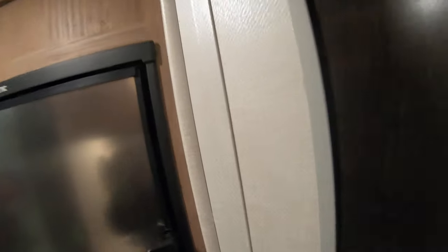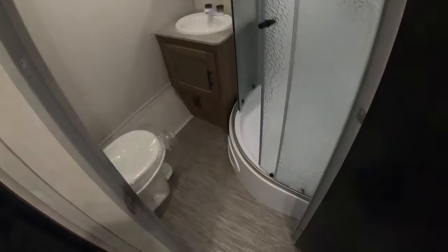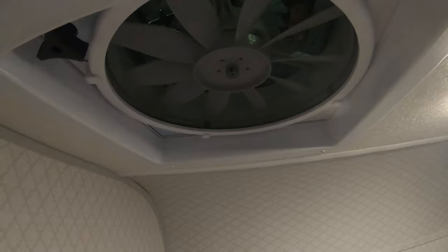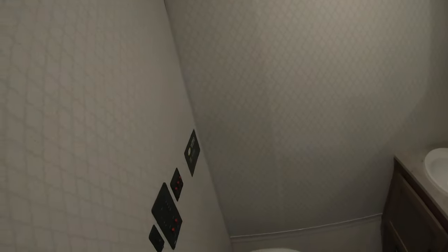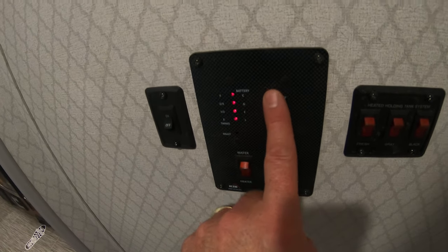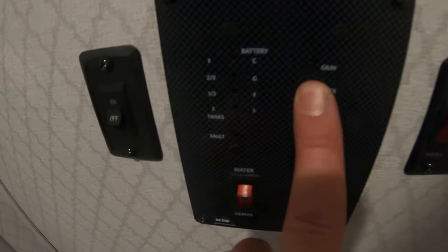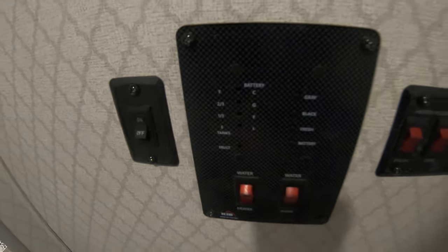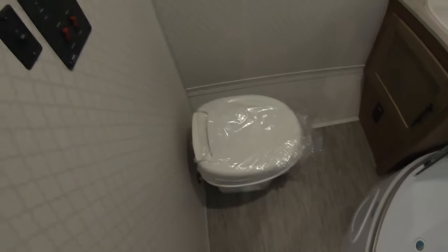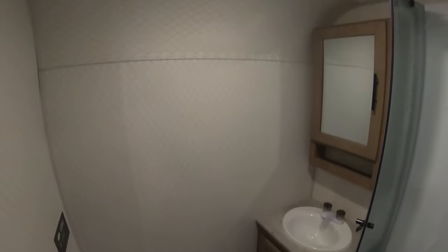All LED lighting of course. You get this nice neo-angle shower in the all-in-one bath. There's an exhaust fan in here to get rid of smells and steam. Use your monitor panel — water pump and water heater switch, DSI water heater. Check the levels of your tanks; black tank is empty, thank goodness for that. It does have heated 12-volt pads in the tanks, and for those of us up here in northern Minnesota, those are priceless — you can definitely have some cool spring and fall evenings.